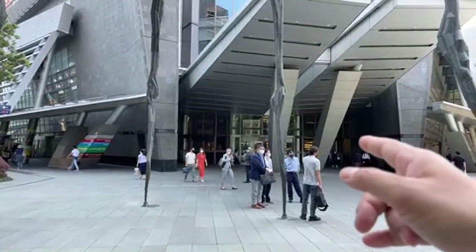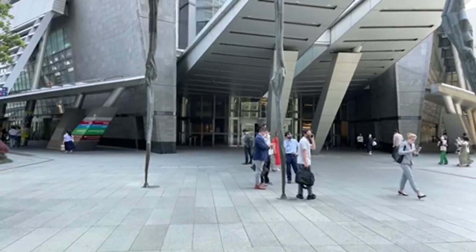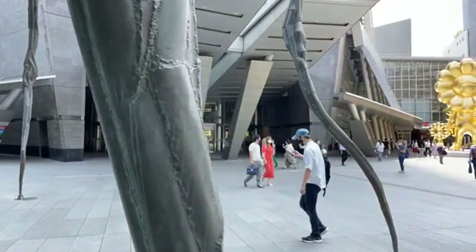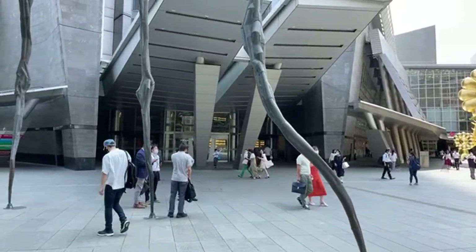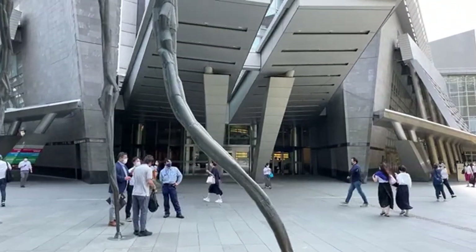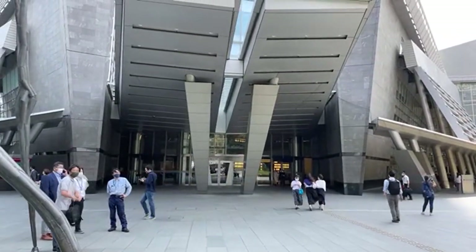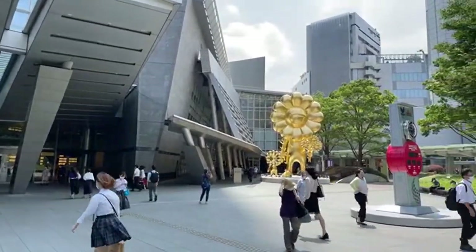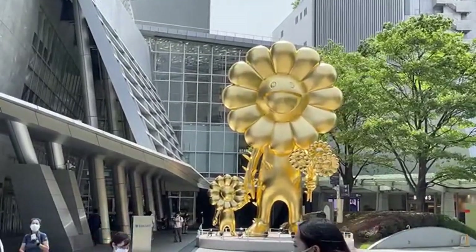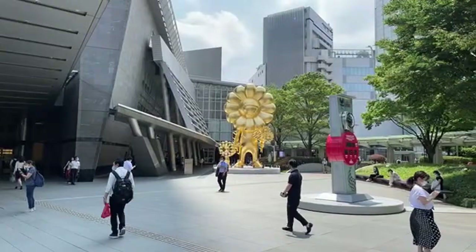I used to go to YouTube events in here, but YouTube has moved their offices to Shibuya Stream, which is a more modern high-tech building. I've been to the new place once - it's so nice. For those who like flowers, there's a flower man sculpture over there which is gigantic - that's worth a shout out.